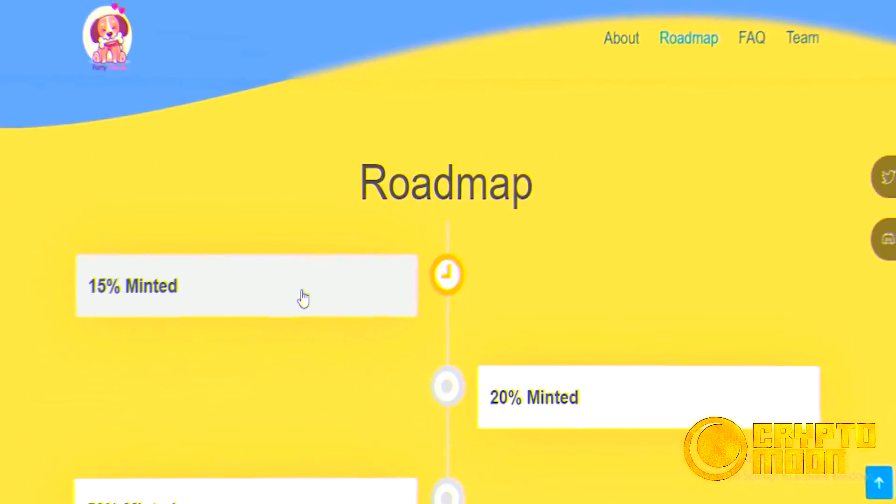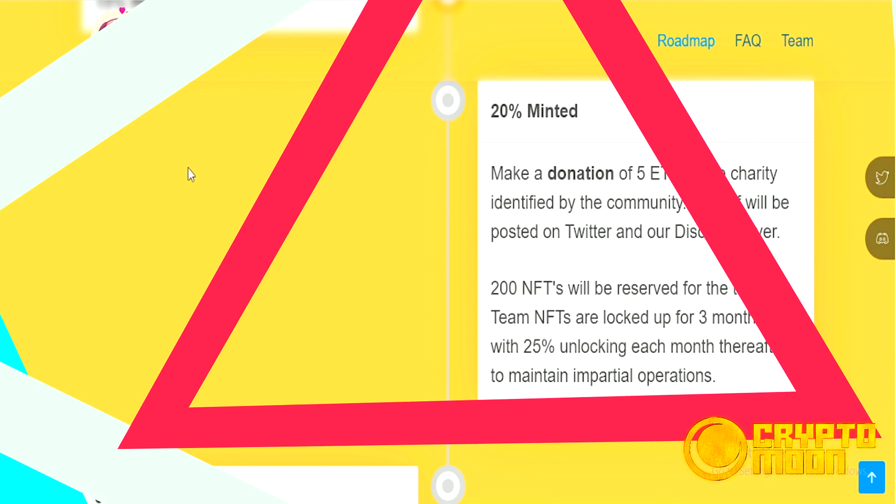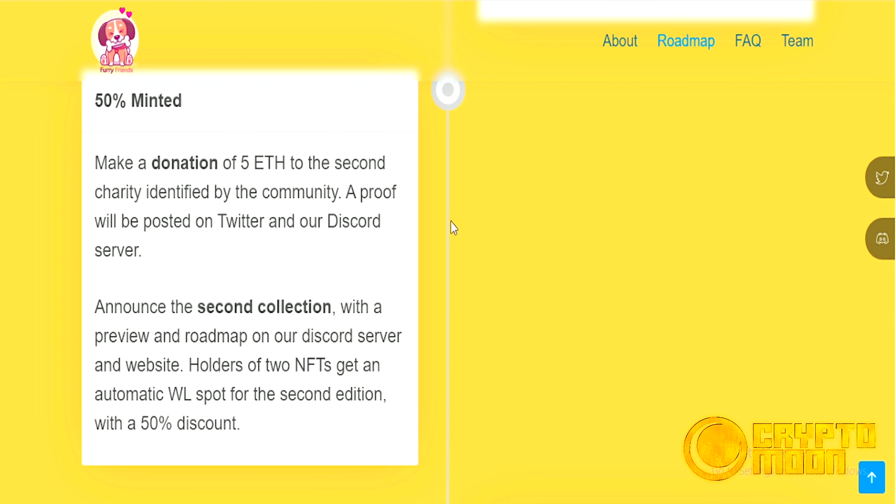Now we will move to the roadmap. At 15% minted, the project is listed on paid websites like Rarity Tools and Rarity Sniper with rarity rankings. At 20% minted, a donation of 5 ETH is made to a charity identified by the community — proof will be posted on Twitter and Discord. At 50% minted, holders of two NFTs get an automatic whitelist spot for the second edition with a 50% discount.